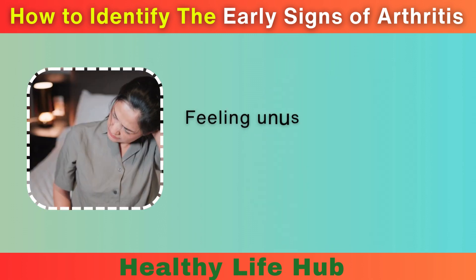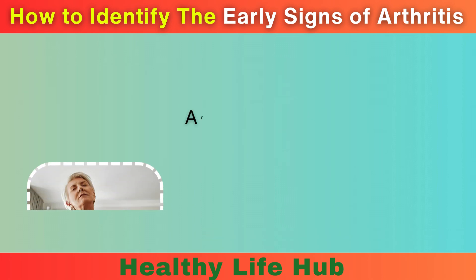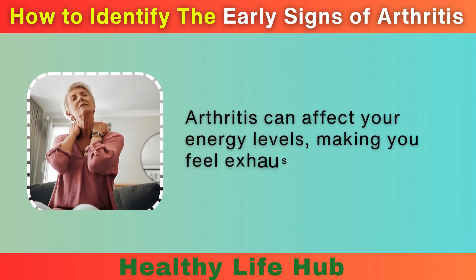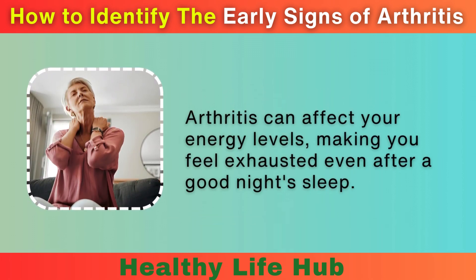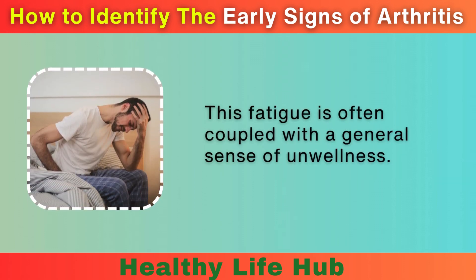5. Fatigue. Feeling unusually tired or fatigued is another symptom to watch for. Arthritis can affect your energy levels, making you feel exhausted even after a good night's sleep. This fatigue is often coupled with a general sense of unwellness.